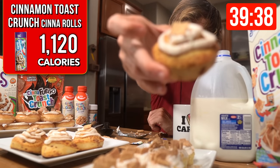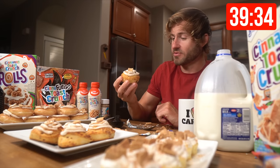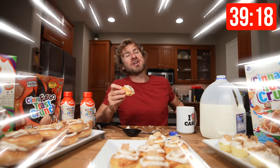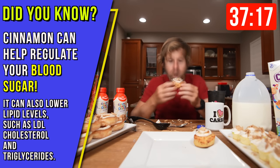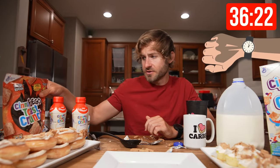I was very skeptical when I saw these in the grocery store, but Cinnamon Toast Crunch cinnamon rolls — that is something revolutionary. Let's see how they taste. Everyone, those are going to get a dummy — oh, dummy. Did you know cinnamon can actually help regulate your blood sugar? It can also help lower lipid levels such as LDL cholesterol and triglycerides. Cinnamon rolls are down 24 minutes into the challenge.